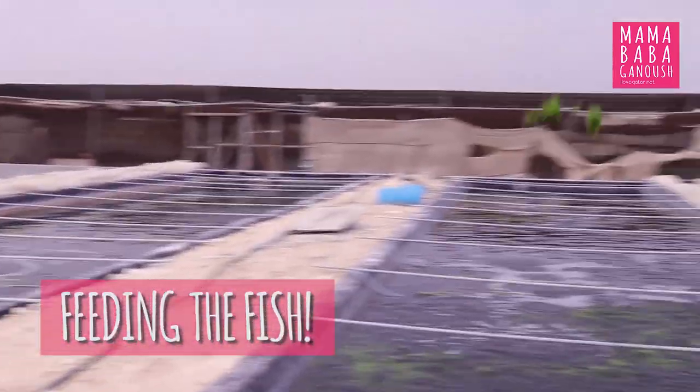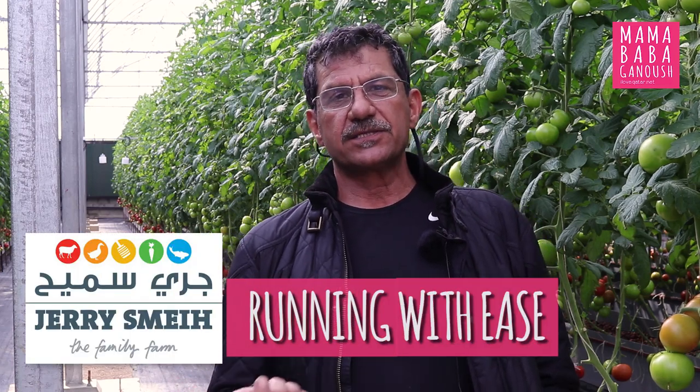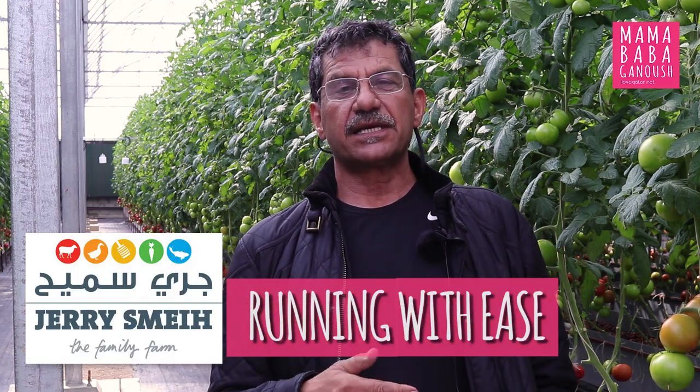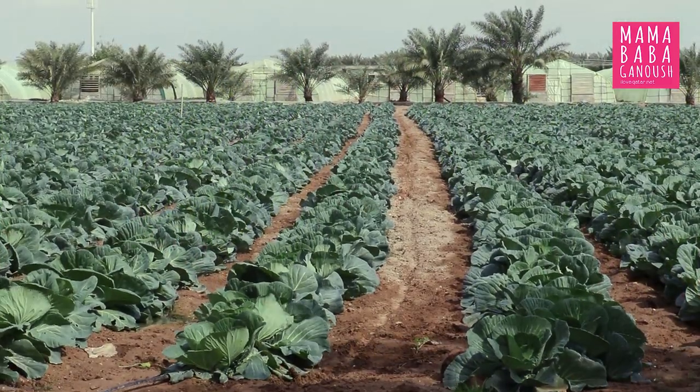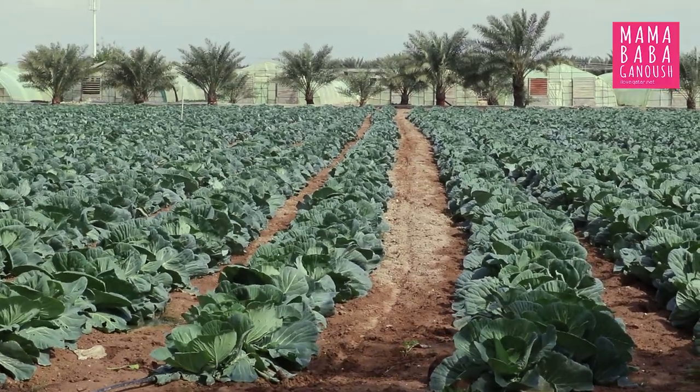The name Jerry Smeih comes from Jerry meaning 'running' and Smeih meaning 'with ease.' So we have 'running with ease,' and because we are on low ground like a small valley, we have water and clay running with ease into this area. There are many Jerrys but this is the only one called Jerry Smeih — running with ease.